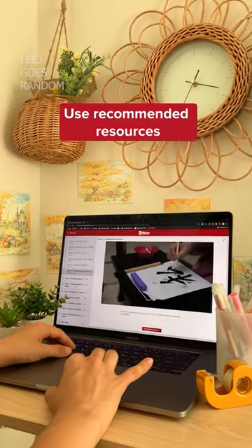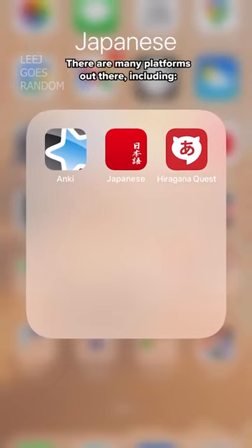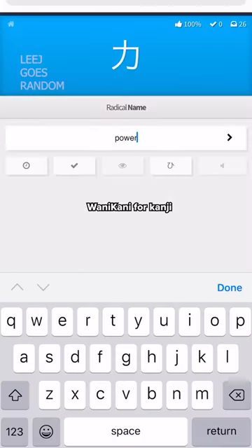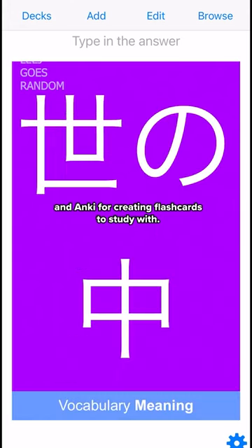Use recommended resources. There are many platforms out there, including Hiragana Quest for Hiragana, Wanikani for Kanji, and Anki for creating flashcards to study with.